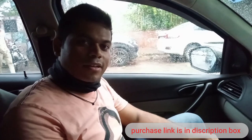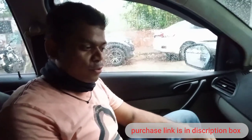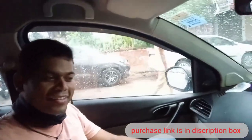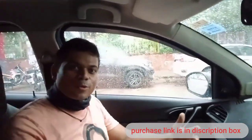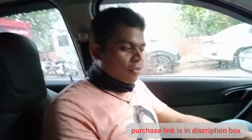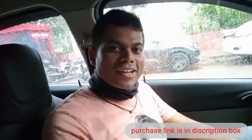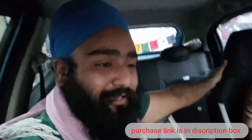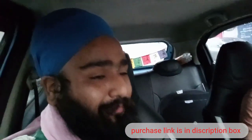Sandeep Ji, which car is it? I have a Tata Tiago, 2016 model. I was searching for the bass tube for this car. I've seen you on YouTube, I got your contact number. After waiting, I got an appointment today. And finally, my bass tube is in my car.